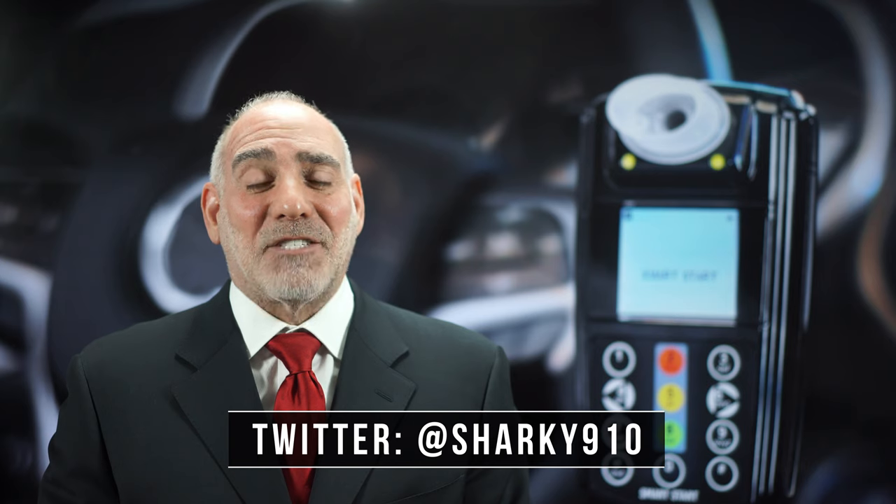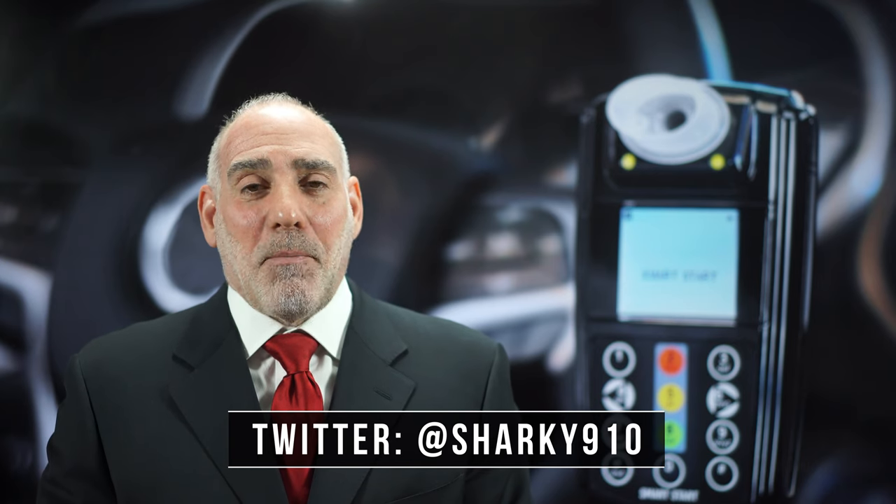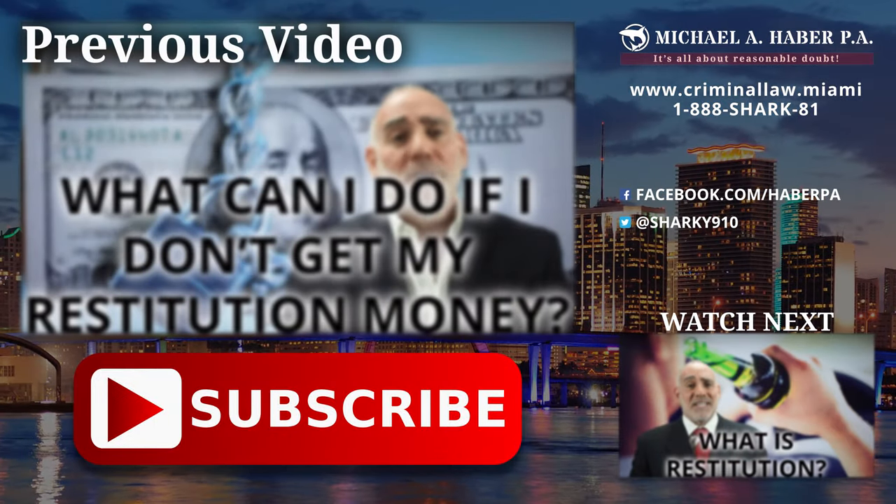I thank you for your question and I appreciate your having asked it, and I invite you to ask me more. Please remember at Haber PA, it's all about reasonable doubt. If you like this video, subscribe because we'll be putting out more soon. We'll see you next time.